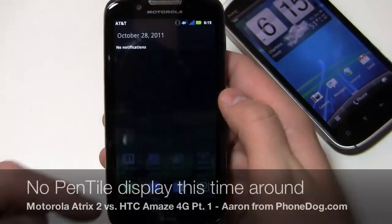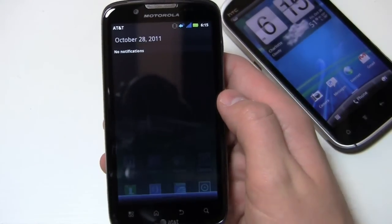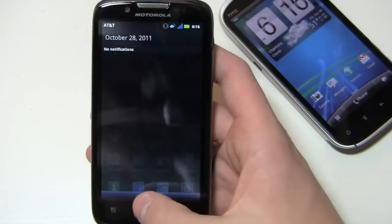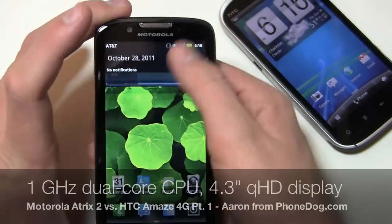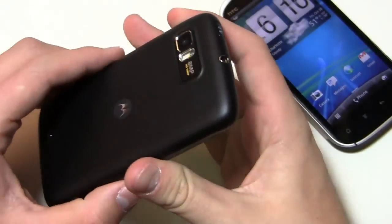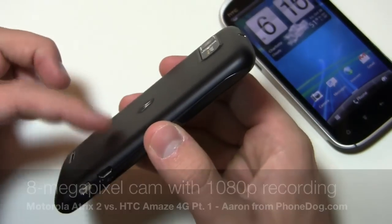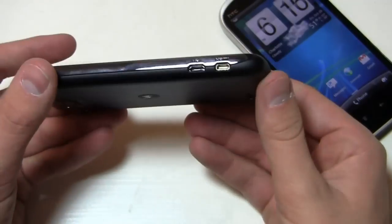This time around, they've killed off the Pentile technology, which you know from the Droid Bionic, the Photon 4G, and the Electrify. While Pentile does make the screen brighter, it's pretty pixelated. So on this one, it's a bigger display from the original Atrix 4G — a 4.3-inch QHD display with no Pentile, an 8-megapixel camera with 1080p HD video recording, a 1,735 mAh battery, and a revised design that looks a bit more professional.